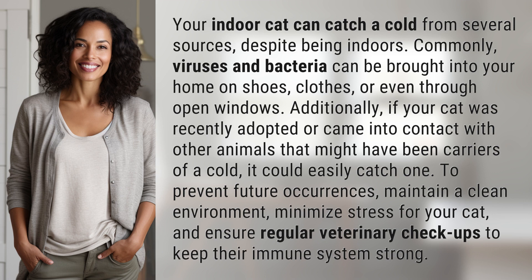To prevent future occurrences, maintain a clean environment, minimize stress for your cat, and ensure regular veterinary checkups to keep their immune system strong.